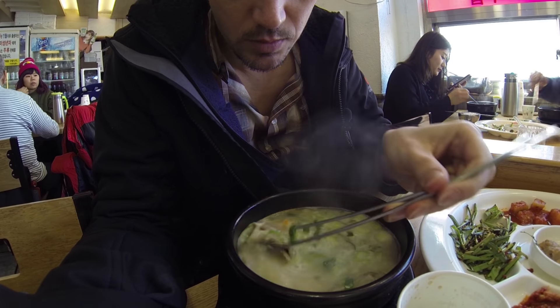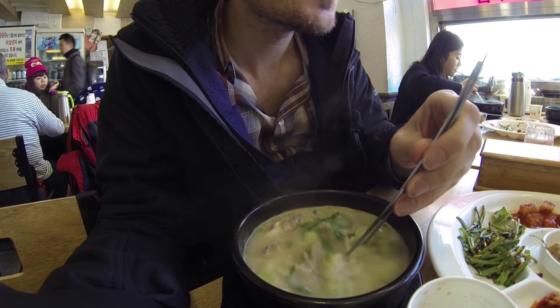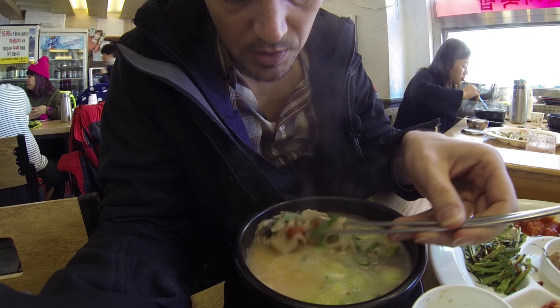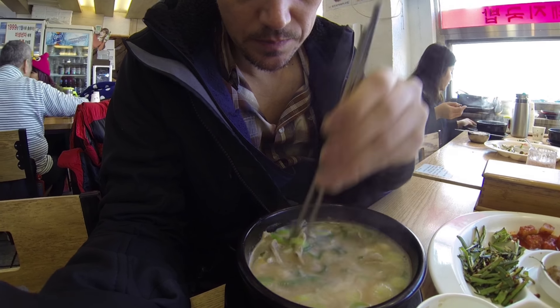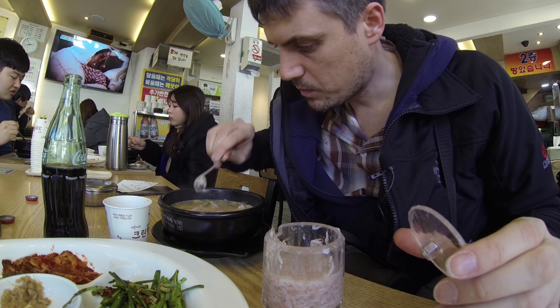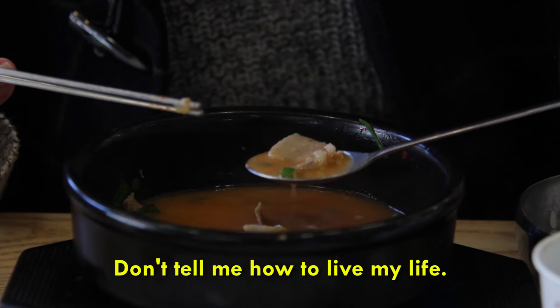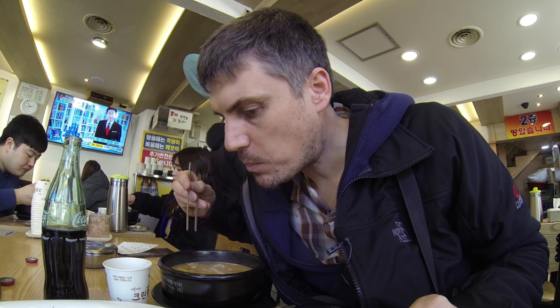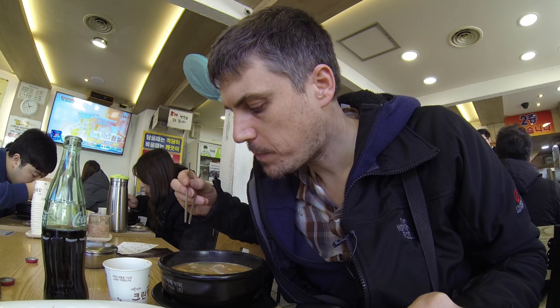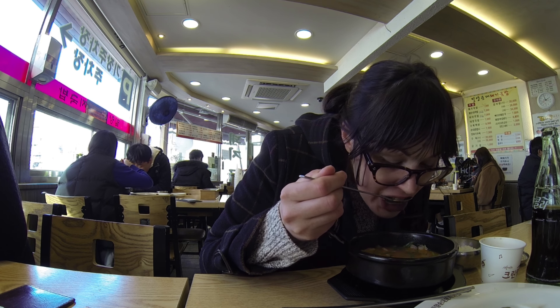Let's see what we got here. Check it out — slices of pork in there. I think that's leeks. There's spice in there — you've got to mix it up and get that spice going. That's the secret to making it taste really good. And there are little shrimps. Pretty good. Definitely warms you up on a chilly day.